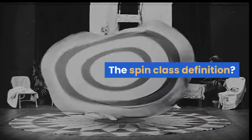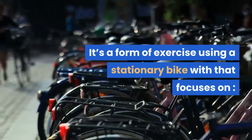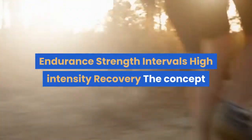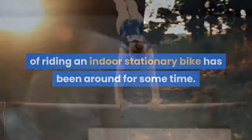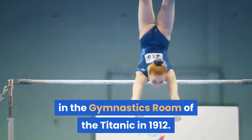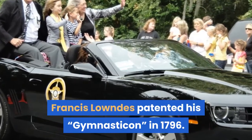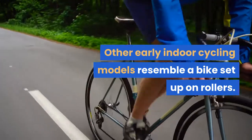The spin class definition: it's a form of exercise using a stationary bike that focuses on endurance, strength, intervals, high intensity, and recovery. The concept of riding an indoor stationary bike has been around for some time. There's a photo of a woman indoor cycling in the gymnastics room of the Titanic in 1912, and long before that, Francis Lowndes patented his Gymnasticon in 1796. Other early indoor cycling models resembled a bike set up on rollers.